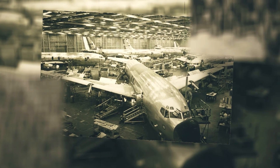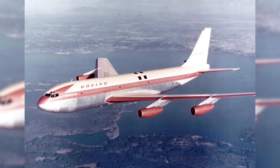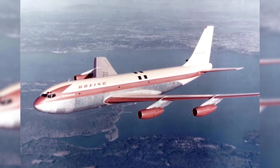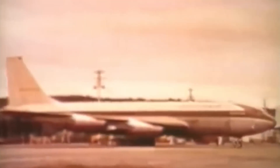The Boeing 707, one of the most significant advancements in aviation history, owes its origins to the innovative design and bold decisions of post-war Boeing. Building on the experimental 367-80, nicknamed the Dash 80, the 707 emerged as a transformative force in both commercial and military aviation.